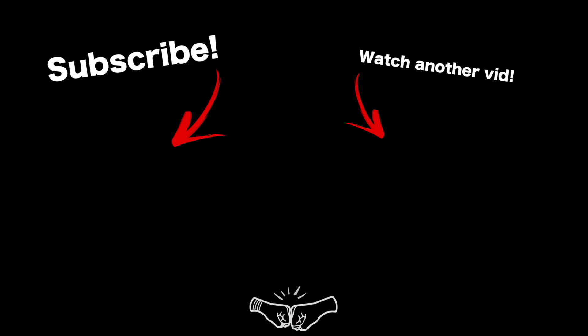Hopefully you guys have enjoyed this video — I really appreciate you watching. Do me a favor: if you liked it, hit the thumbs up button on the video, and we will see you on the next one. I'm Ryan Roots. Peace out, guys and girls. Bye.